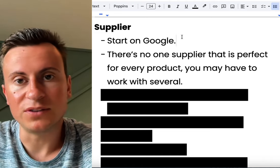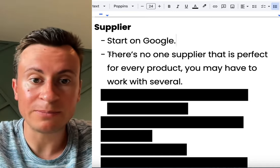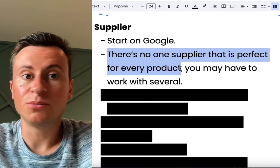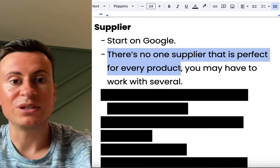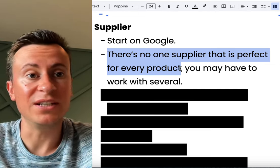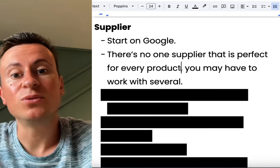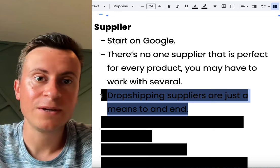If I gave you a list of five or six suppliers, there may not be the very best supplier for your products, because there is no one supplier that is perfect for every product. You may have to work with several. Get the quotations, prices, and shipping times from all these different suppliers. Make a Google Sheet — on one side put the supplier names, followed by the cost of the product, the cost of shipping, and the shipping times — and compare them. You may end up working with five different suppliers, one suited to each product.